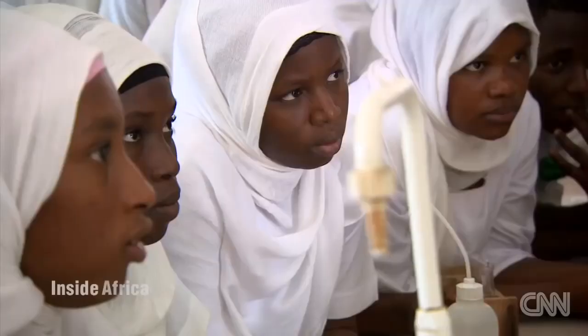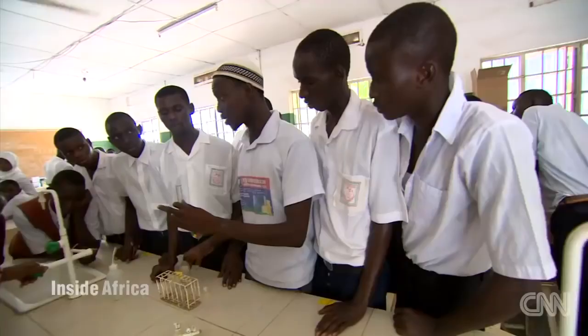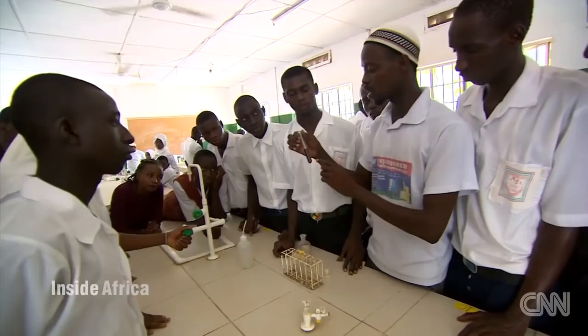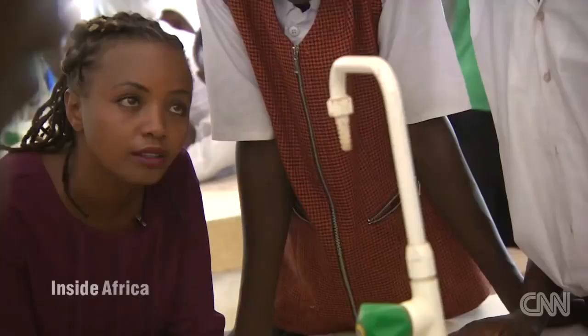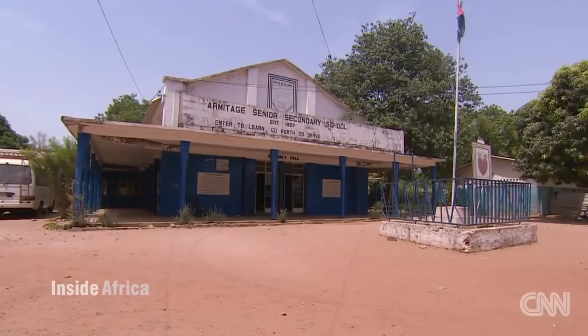I get a chance to see these girls in action in a science class. Imagine, is it like a melting pot? Students from all parts of the country, from different ethnic groups, they're all intermingled here for six years. So you can see that Armitage has really contributed to building a cohesive Gambia.